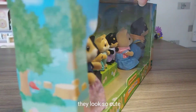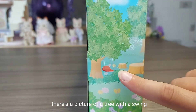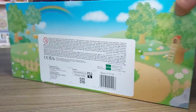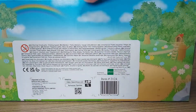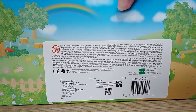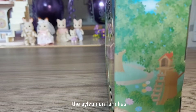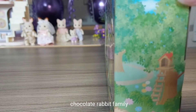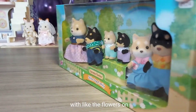They look so cute. They're in a really lovely box. On the side there's a picture of a tree with a swing and a tree house. It's kind of similar to the packaging of the Sylvanian Families chocolate rabbit family when they're in that special box, kind of similar with the flowers on.